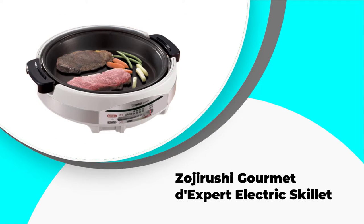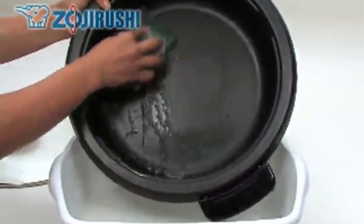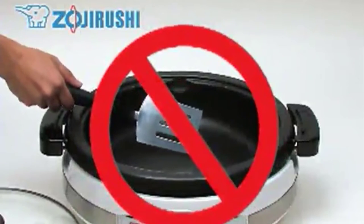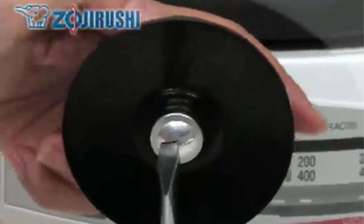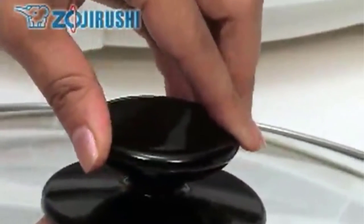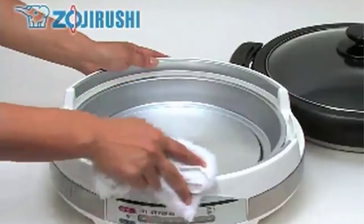Number three: Zojirushi Gourmet D Expert Electric Skillet. Unlike the other appliances we tested, the Zojirushi Gourmet D Expert electric skillet EP-PBC10 is relatively small, with an interior diameter of 10 and a half inches and a volume of only about three quarts. This makes it a great choice for small families but not ideal for entertaining. Depending on the size of your burgers, it can fry up four or five at once, and it's only large enough for four to six chicken pieces, so if you buy a whole cut-up bird you won't be able to cook all the parts at once.